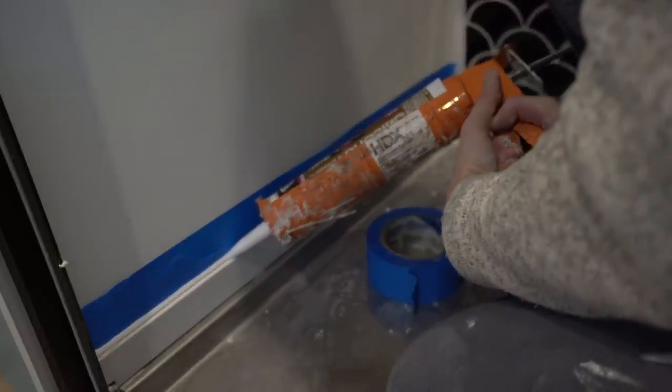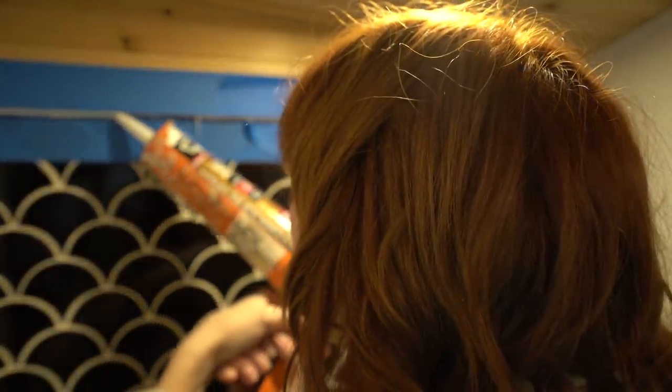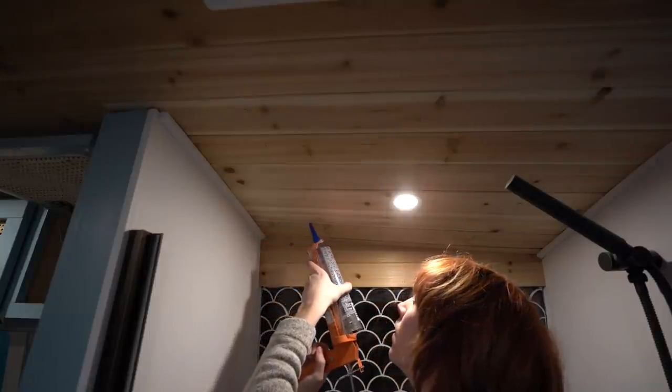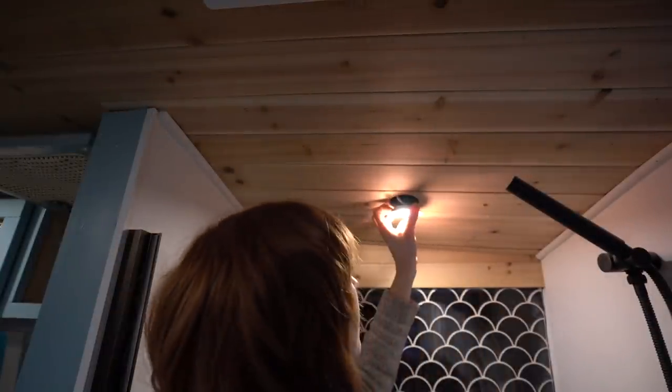The final step for this bathroom was to caulk all of the trim edges and seams, making sure that everything is waterproof and sealed because it is a shower — there will be water in there. The last step was to seal the cedar ceiling. We like to seal the seams instead of coating the entire thing in a sealant because that would change the look of the ceiling and then it wouldn't be cohesive with the rest of the bus. So if you just take a clear caulk and put it in the seams of each of the planks, it'll hopefully stop some moisture from getting trapped up in the ceiling. We also use this clear caulk around the edges of the puck lights.